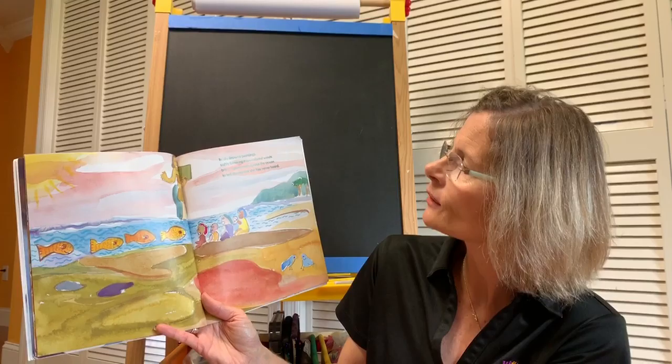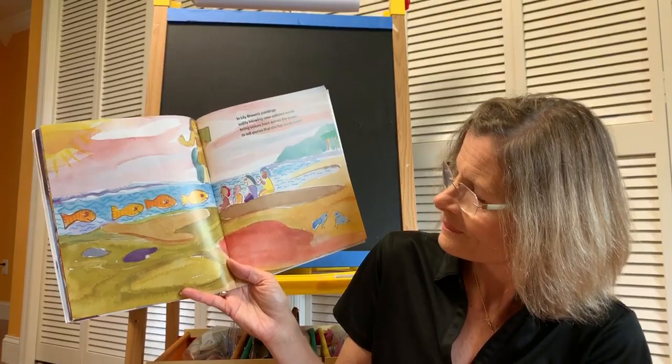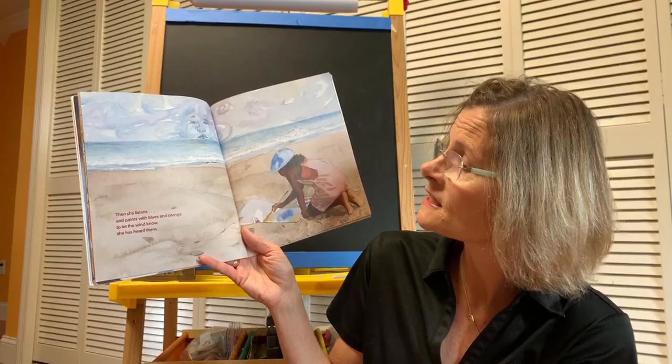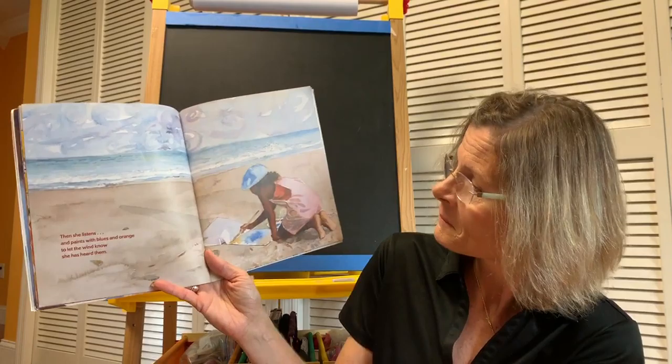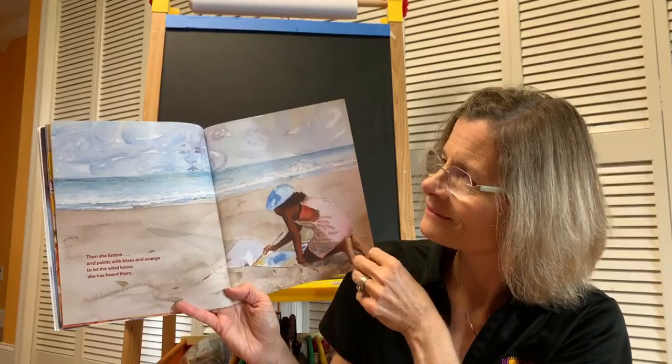In Lily Brown's paintings, softly blowing rose-colored winds bring voices from across the ocean to tell stories that she has never heard. Then she listens and paints with blues and orange to let the wind know she has heard them. She's painting on the beach. There we go — the wind.